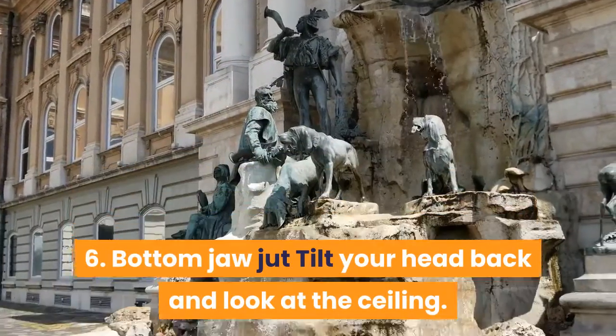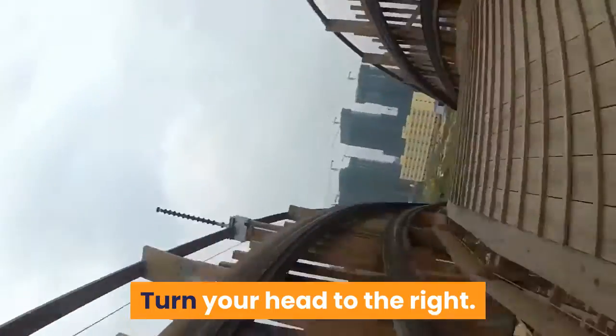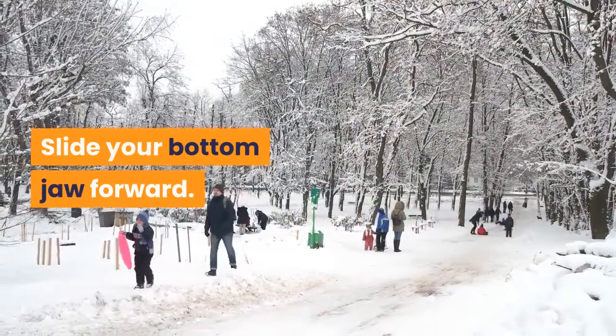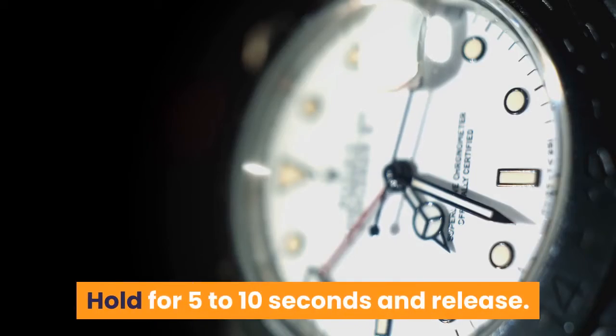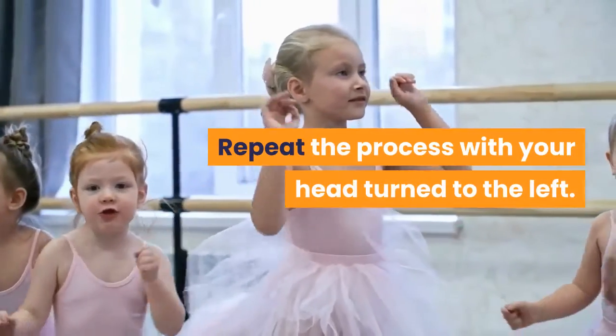6. Bottom jaw jut: Tilt your head back and look at the ceiling. Turn your head to the right. Slide your bottom jaw forward. Hold for 5-10 seconds and release. Repeat the process with your head turned to the left.